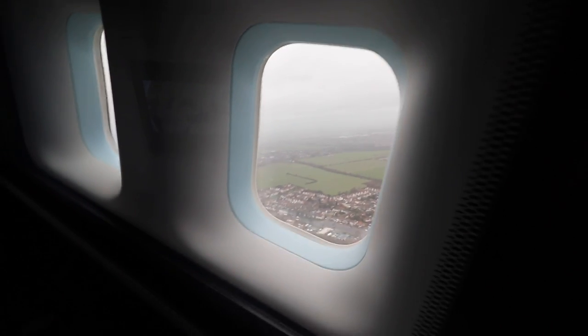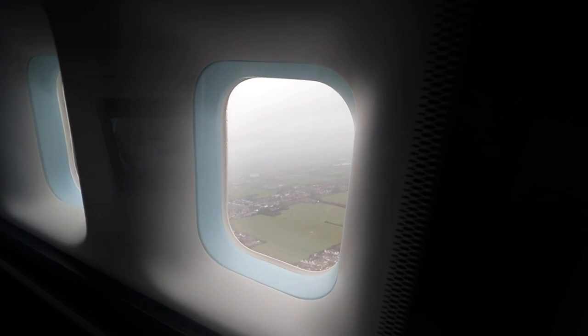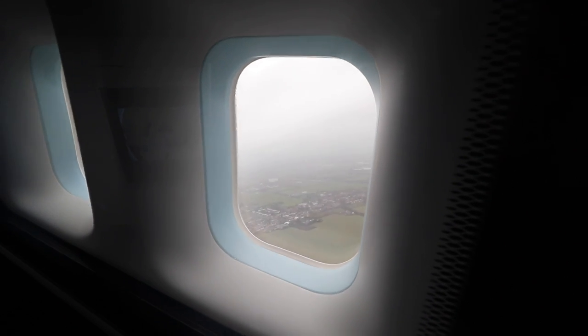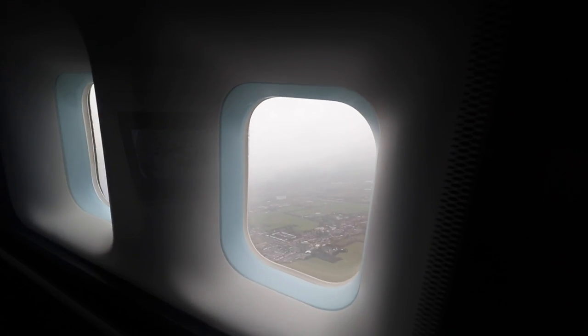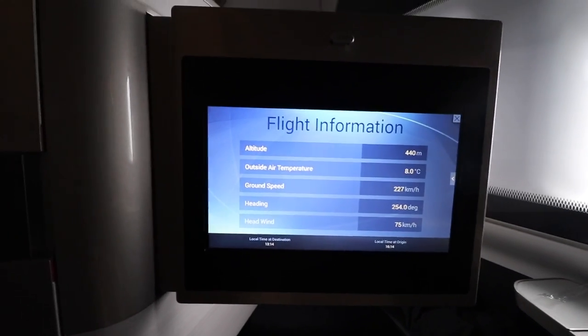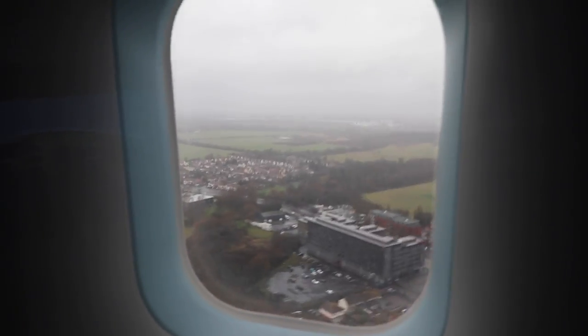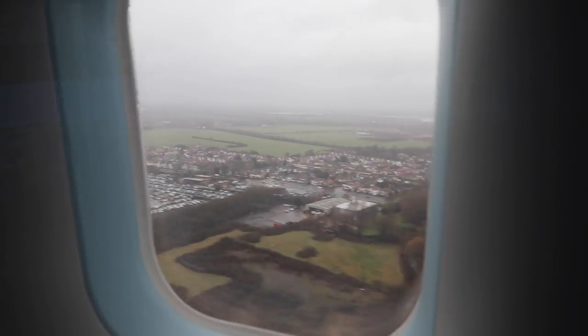We did an aborted landing - it's my first time ever, and on a 747! I'm totally in the right seat for this to happen, which means I can spend some more time. That is so cool. Coming in for attempt number two. The weather really is so bad. Whoa, bumpy approach.